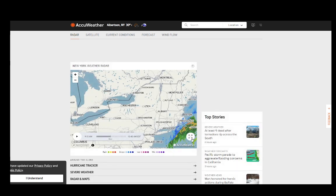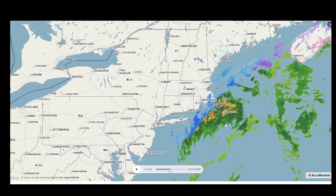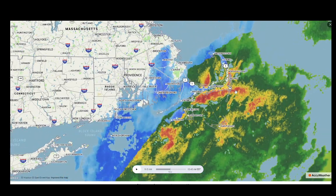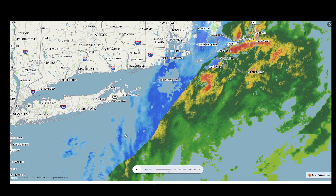Very remarkable to see that eye formation there. So here's the precipitation staying east of Long Island. But you can see here — wow — actually getting some heavy rain, maybe some sleet mixing in here on the Cape.